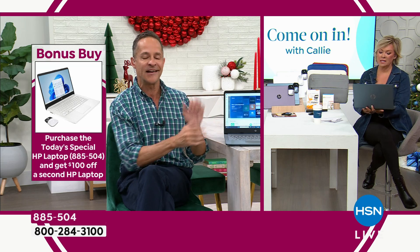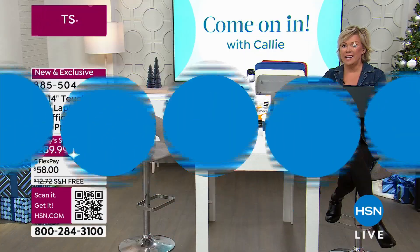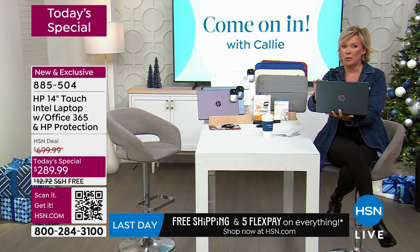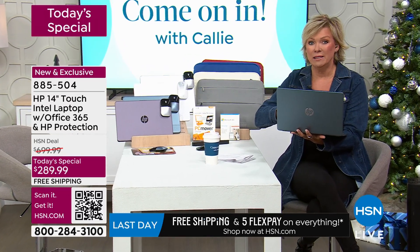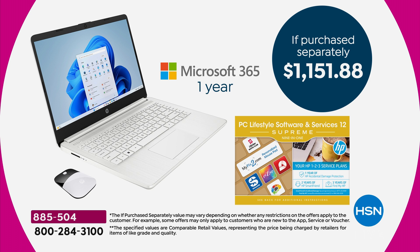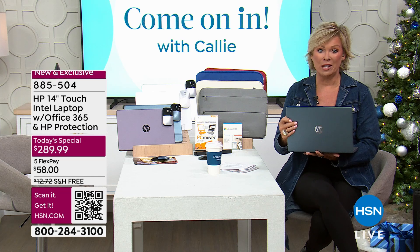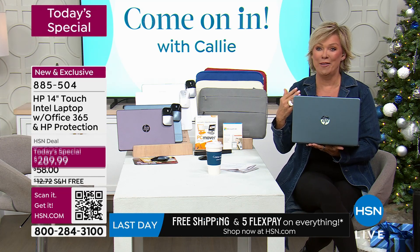Those benchmark numbers are mind-blowing — not twice as good or three times better, but so much more advanced, yet it's not any more difficult to use. We've only done one other touchscreen laptop at a today-special price even close to this. At $289.99 for the main computer — an $1,150 bundle — and a bonus buy second laptop at $189, you're getting almost a $300 package for under $500, two laptops for well under $500. It's the best laptop today special ever done.